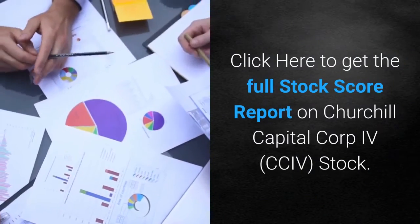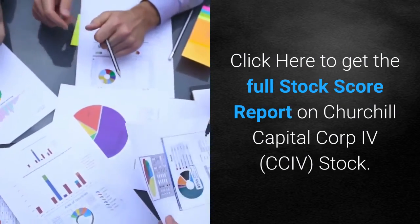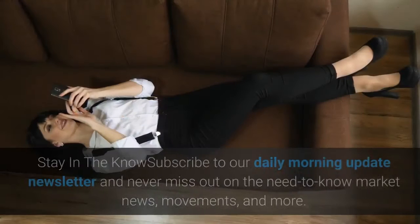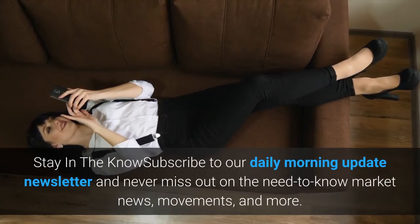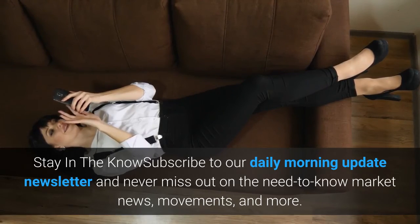Click here to get the full stock score report on Churchill Capital Corp IV stock. Stay in the know — subscribe to our daily morning update newsletter and never miss out on the need-to-know market news, movements, and more.